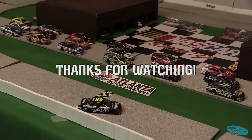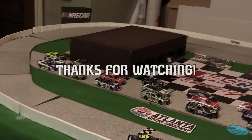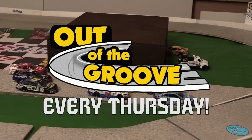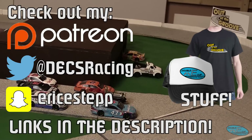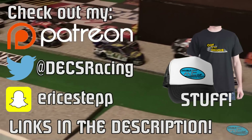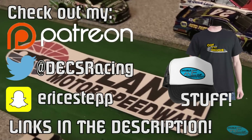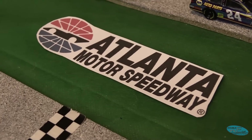Hopefully that clarifies many things. Thank you guys for watching — hope you enjoyed the premiere of DEX Season 8. Remember, out of the groove every Thursday. NASCAR fans, feel free to watch. You can check out all of my Patreon, Twitter, Snapchat, and all that fun stuff in the description. Thank you guys for watching — I hope you enjoyed Race 1 from Atlanta. I'll see you again really soon.